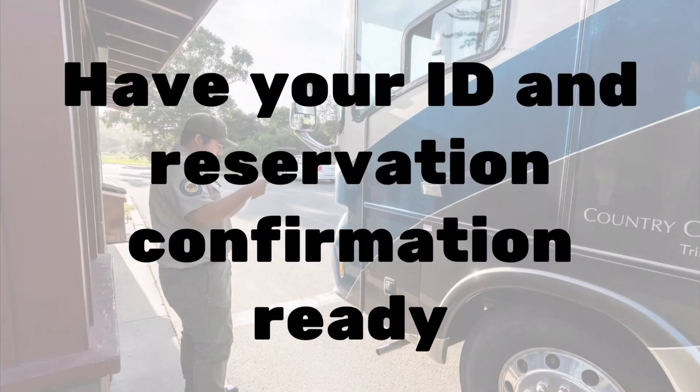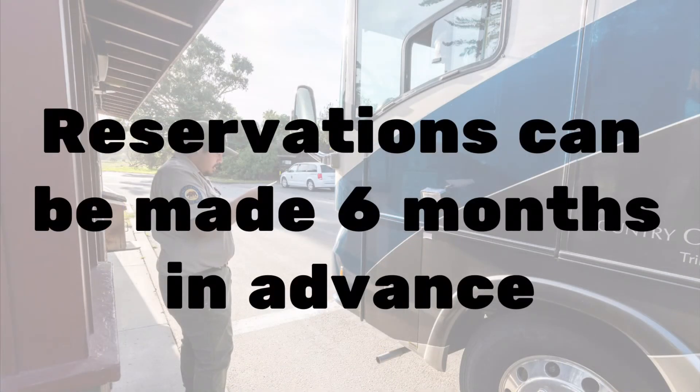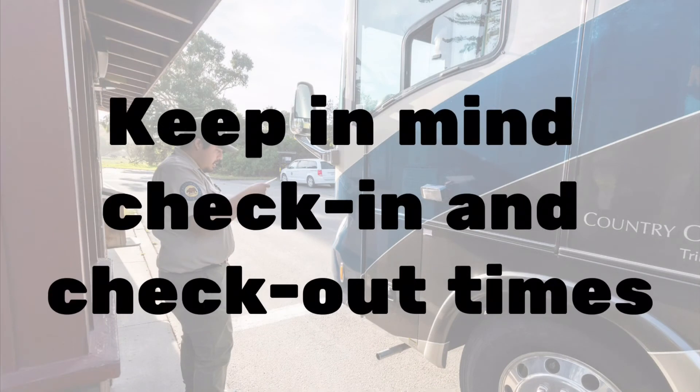Have your ID and reservation confirmation ready to be shown to the park aide at the entrance kiosk upon arrival at the campground. Reservations can be made six months in advance. Keep in mind check-in and check-out times. Here at Pismo State Beach, check-out is noon and check-in is 2 p.m.